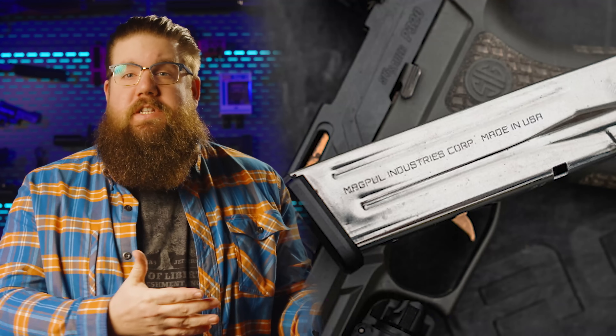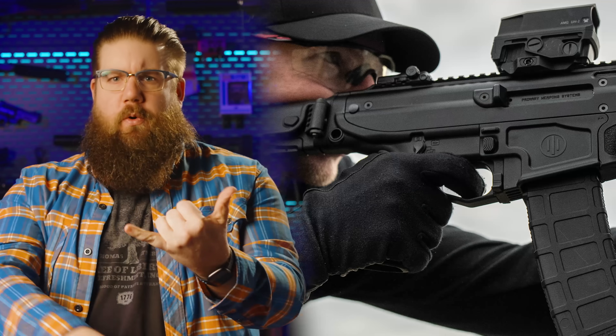This week on TGC News: new stuff from Magpul, Timney, Kanik, Beretta, Shadow Systems, Diamondback, Mossberg, Desertec, PWS, Matador, and a new lever gun that you will not want to miss.